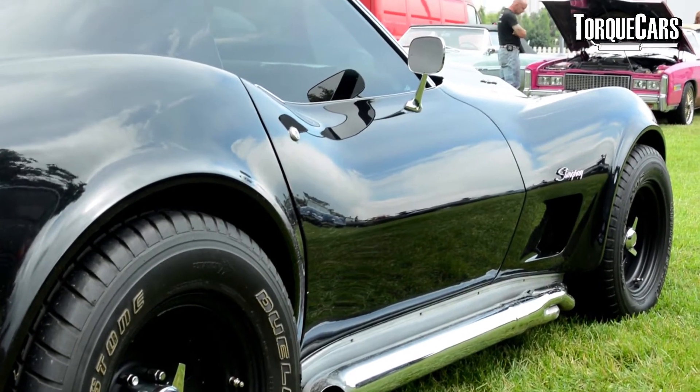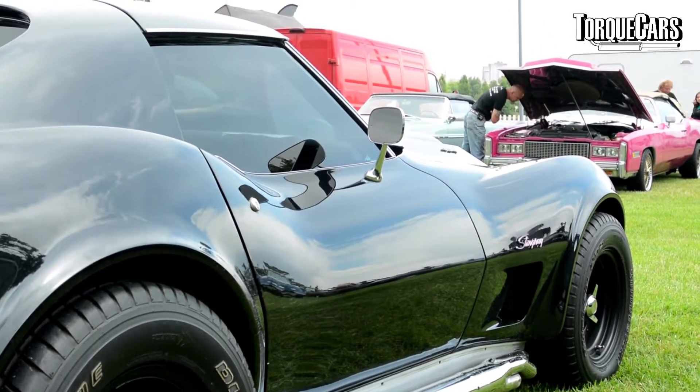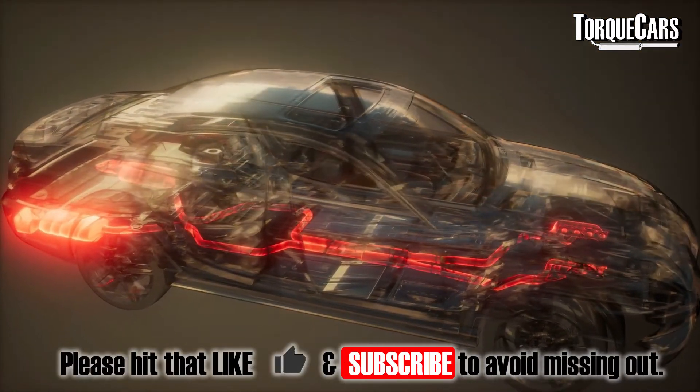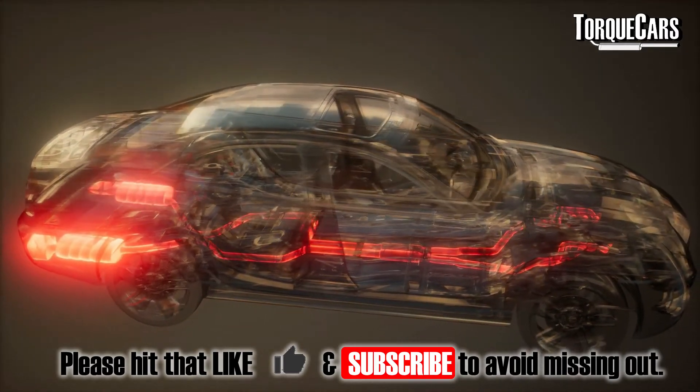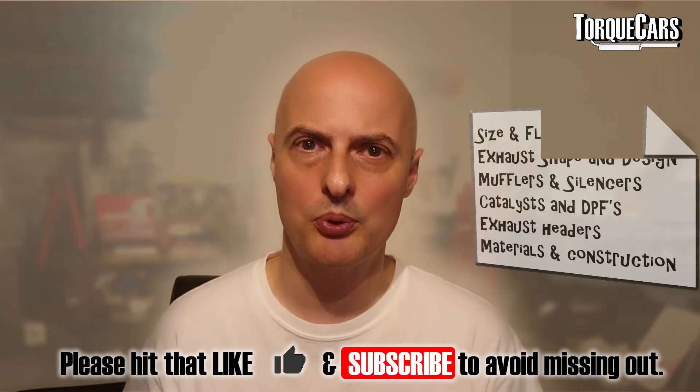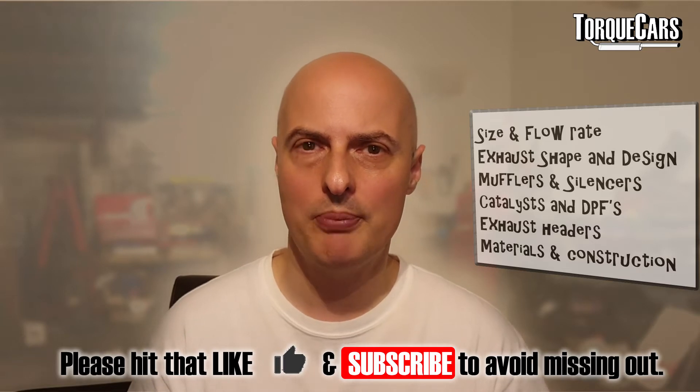Hello, I'm Wayne from Talk Cars. In this video we're going to be looking at performance exhausts. The job of the exhaust system is to take the hot air from the engine and spit it out the back of the car, but it also muffles the sound of the engine. There's a massive common misconception that bigger exhausts flow better — we're going to be discussing that in detail, and we're going to look at some of the things to think about when getting a sports exhaust on your car.